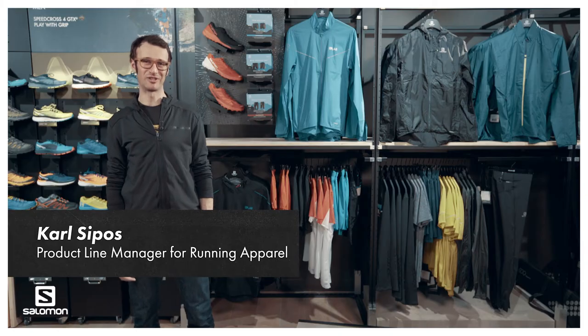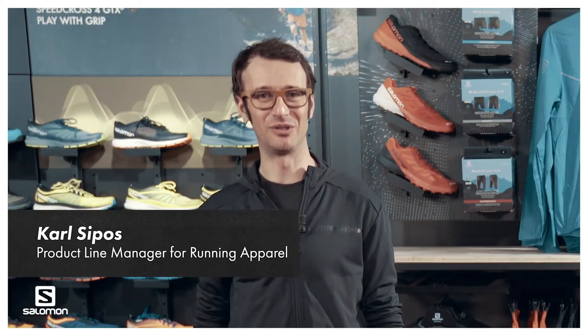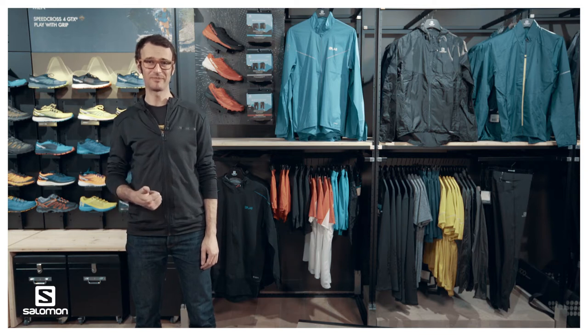Hey there Sport Experts, my name is Karl and I'm in charge of running apparel here at Salomon. I'm here today to share the SLAB Modeler range — where it comes from, what it's made for, and what it's made of.